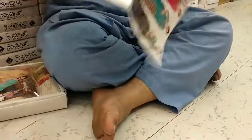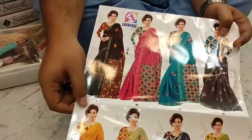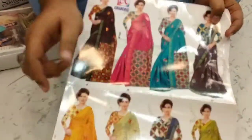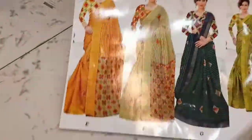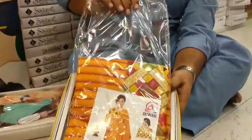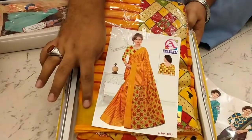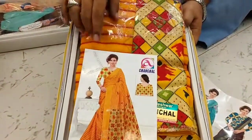It is chanderi cotton — heavy chanderi cotton with zari patta, fancy item, running item. It is Chira only — 8-piece black box packing, red model. Rate: 380. This is zari border, this is blouse — silk blouse. This is chanderi cotton.